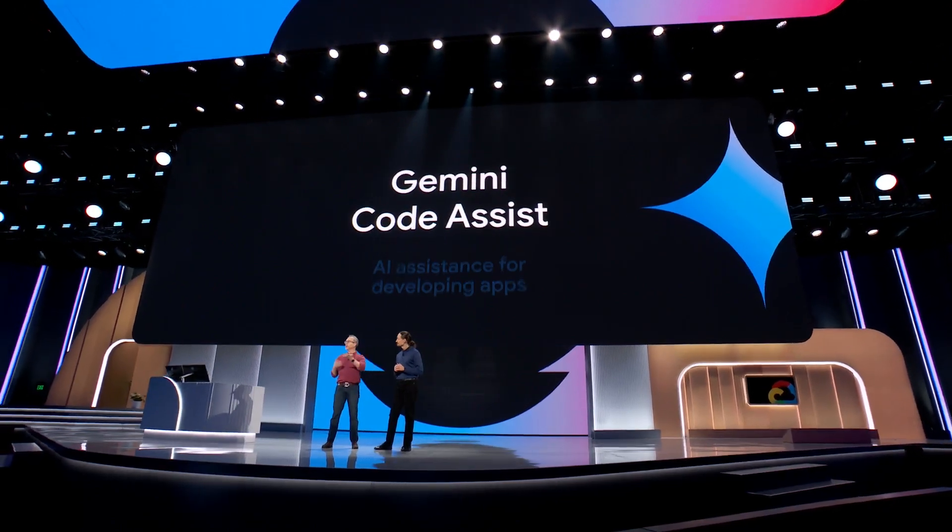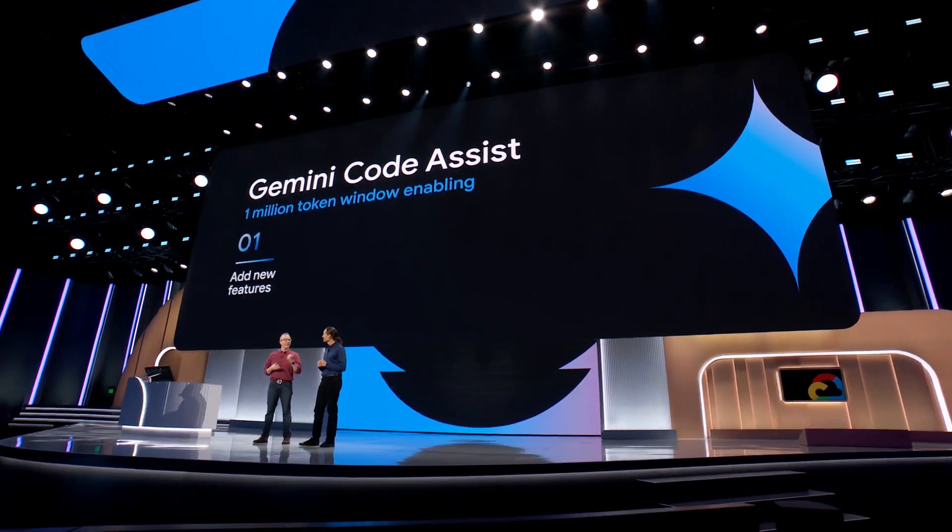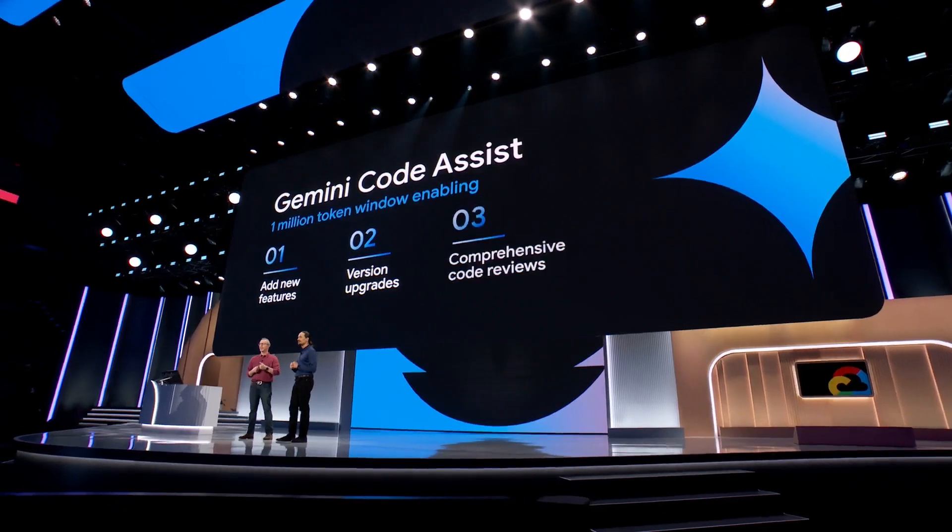This revolutionizes how we all do coding. All of a sudden, you can look at your whole code base and add new features, do version upgrades, even comprehensive code reviews. It makes it all much better.